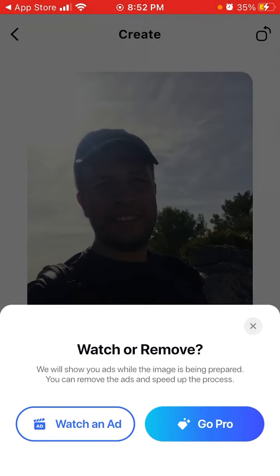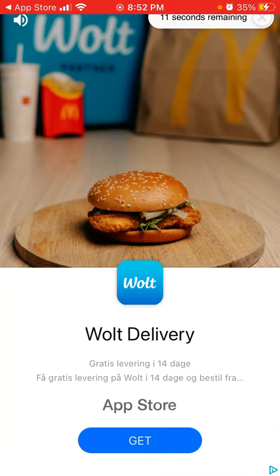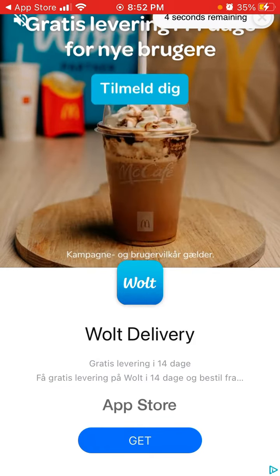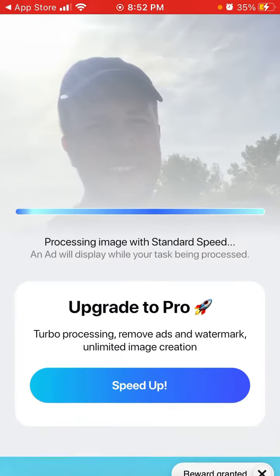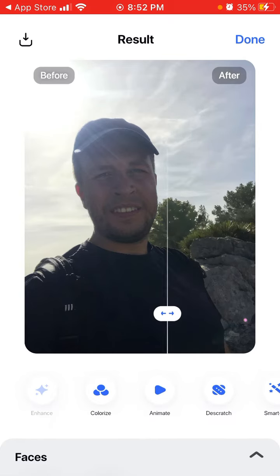You need to watch an ad to fix it. The ad is pretty short actually — in some apps you need to watch a 40 or 45 second ad. After tapping Enhance, you can see it's actually enhancing.